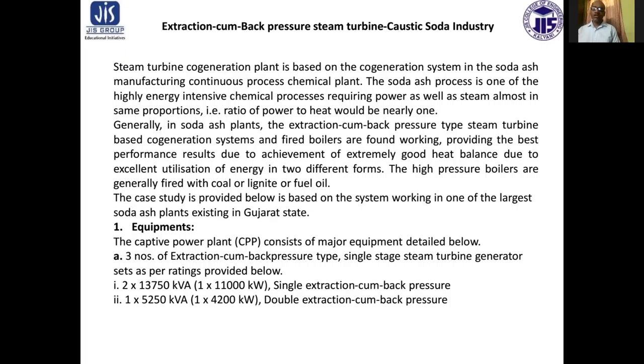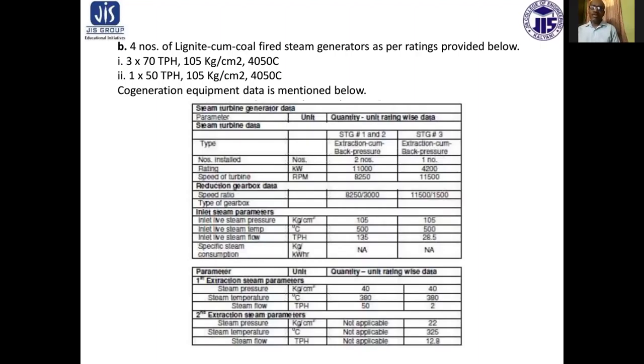There are three number of extraction cum back pressure type single stage steam turbine generator sets. Two numbers are 11,000 kilowatt single extraction cum back pressure, and one number is 4,200 kilowatt double extraction cum back pressure. Additionally, there are four number of lignite cum coal fired steam generators: three at 70 TPH, 105 kg per centimeter square, 405 degree centigrade.